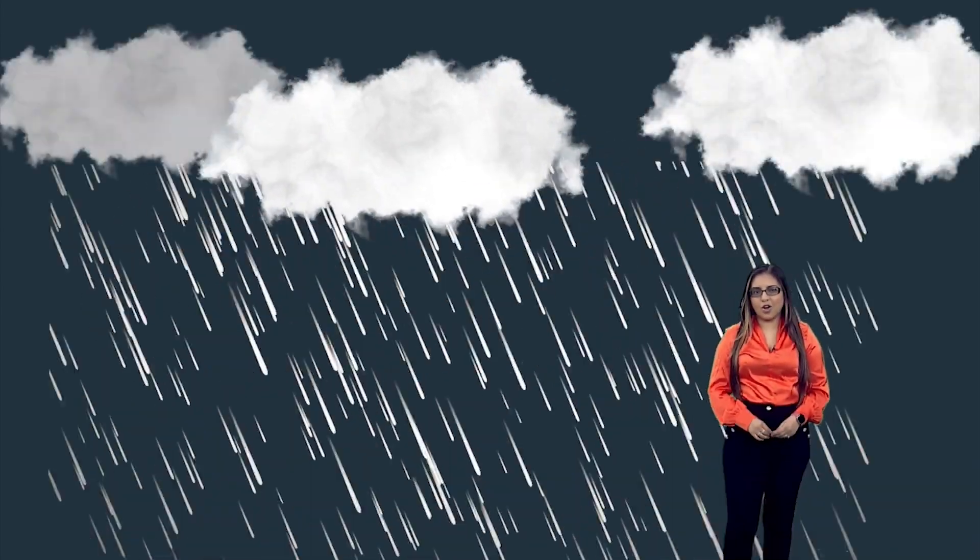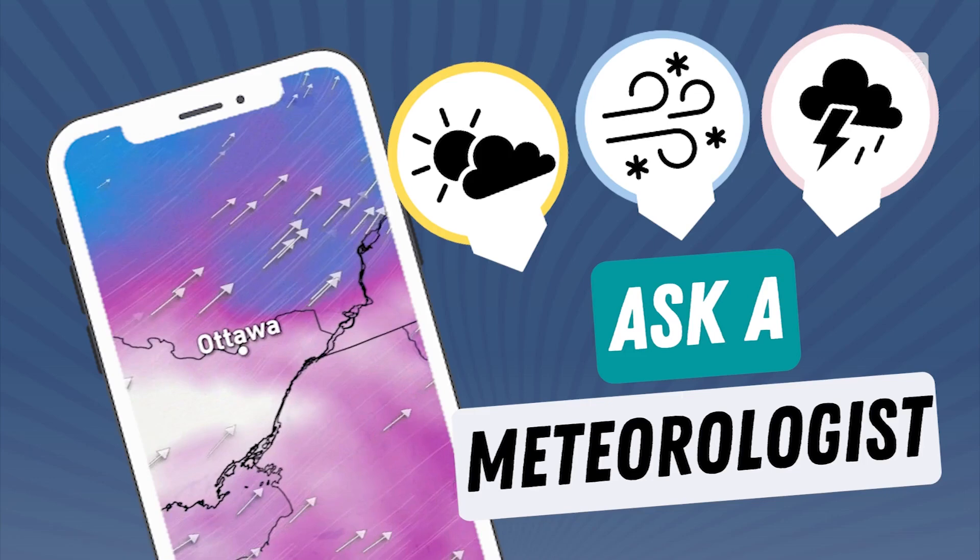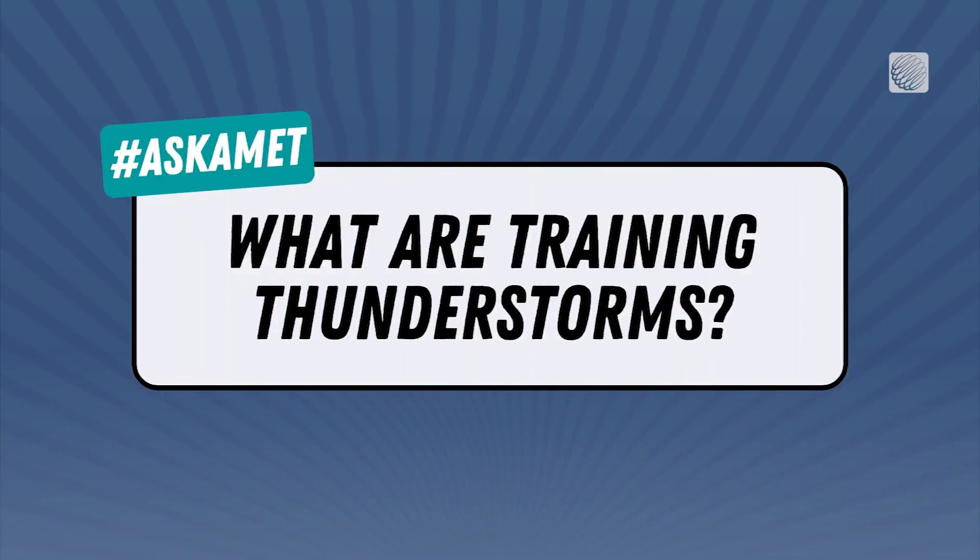Pop-up thunderstorms in the middle of summer don't always last for very long, but sometimes they can last for hours, turning an average storm into a flash flood. So, what are training thunderstorms?